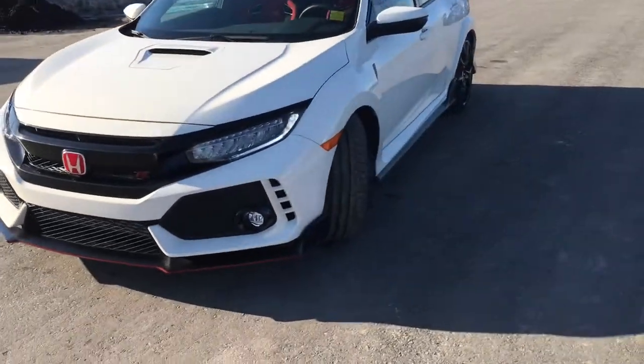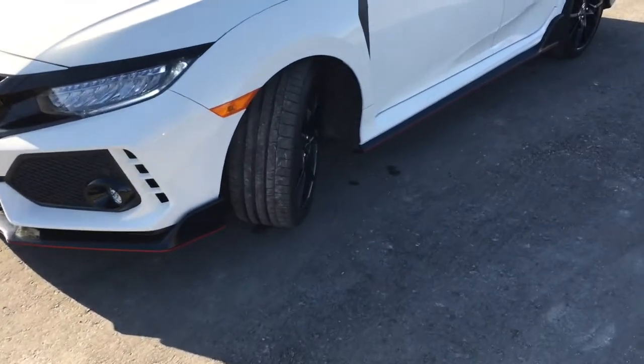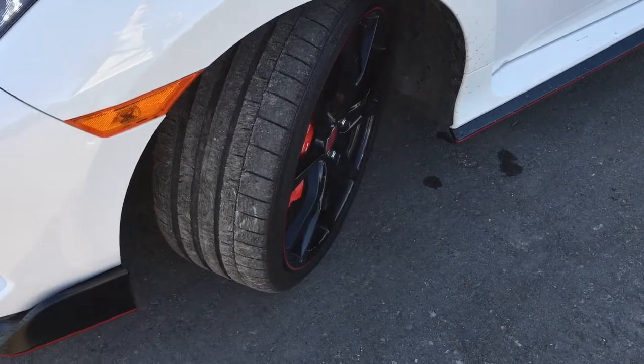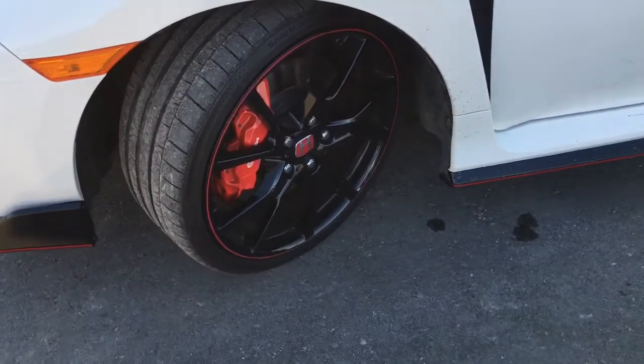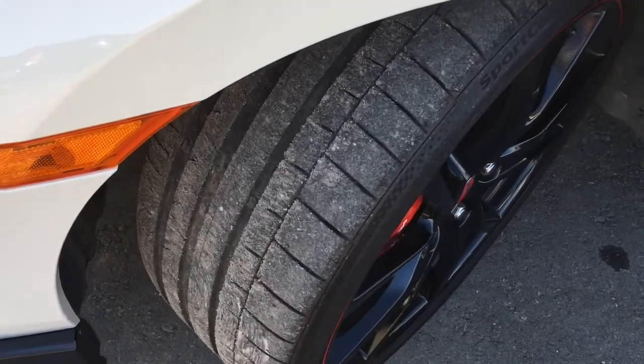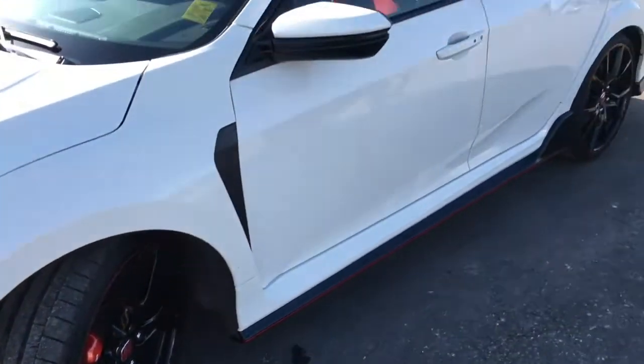Coming around the side of the vehicle, you'll see that we're riding on top of 18-inch aluminum alloy wheels in piano black with red styling trim, power-assisted ventilated front disc brakes and solid rear disc brakes, as well as plenty of tread on your tires, ensuring a nice safe drive.